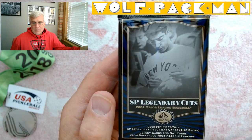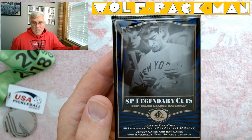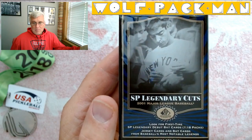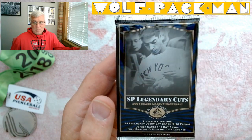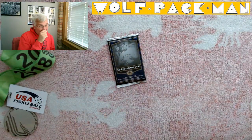Look for first time SP Legendary debut back cards, 1 in 18 packs, jersey cards, and back cards from Baseball's Most Notable Legends. Four cards per pack. This set has 90 cards in it.